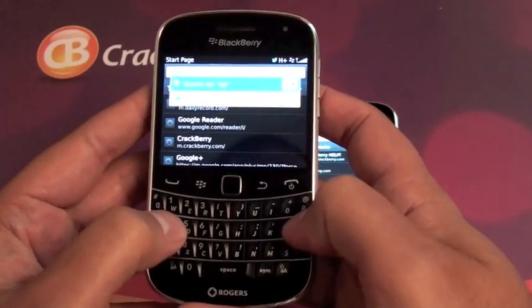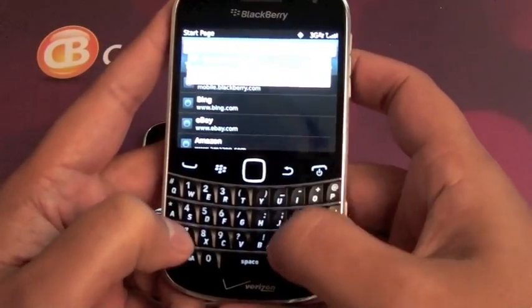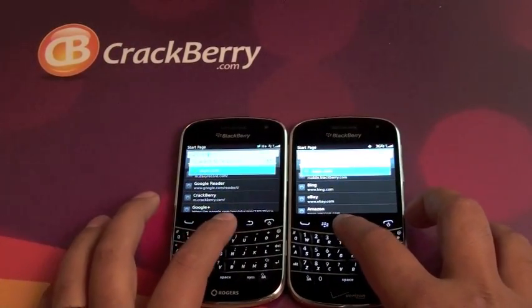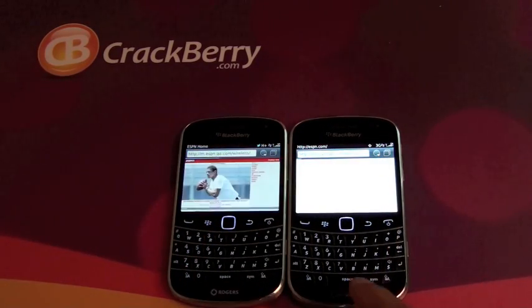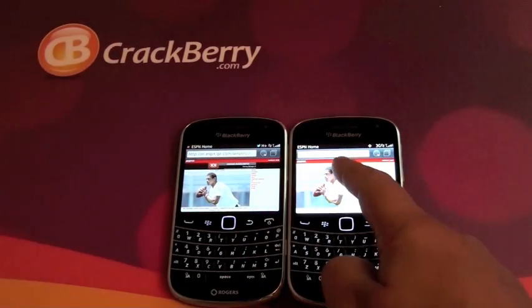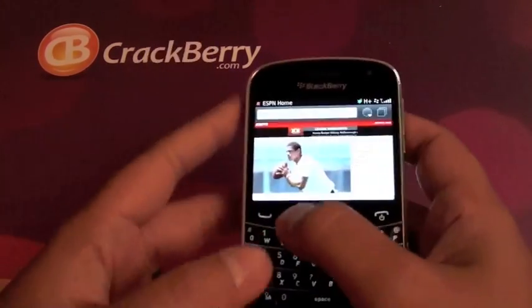We'll start out with ESPN. I'll bump them in and jump them at the same time — a quick test to see which one loads up faster. Pretty much the same exact device, different networks — GSM here, CDMA here. AT&T's already loaded up and done. Verizon's still trucking along there. And now we're done on that one too. So a little bit quicker on the AT&T side.